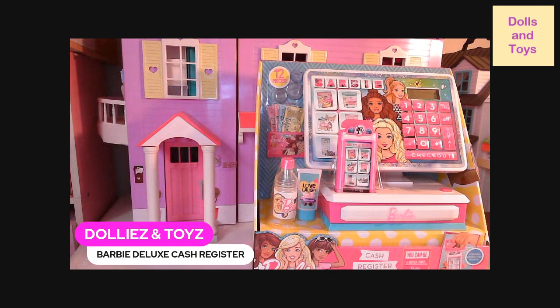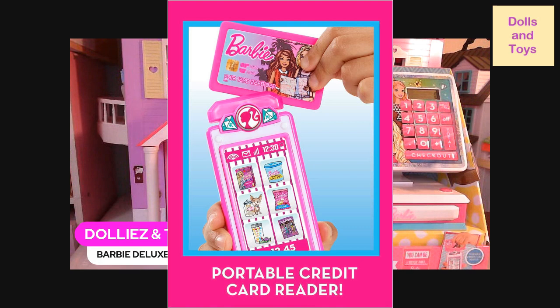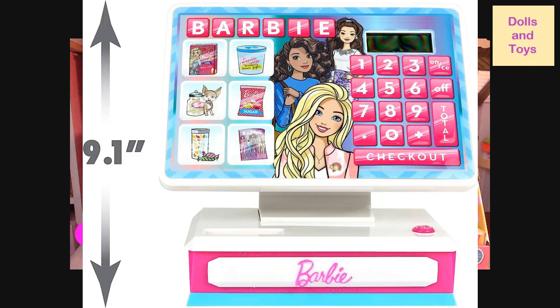Let me give you guys a close-up of this Barbie Deluxe Register. These are all the accessories that it comes with. As you can see, the drawer actually opens up. This is the portable credit card reader and cell phone in one.